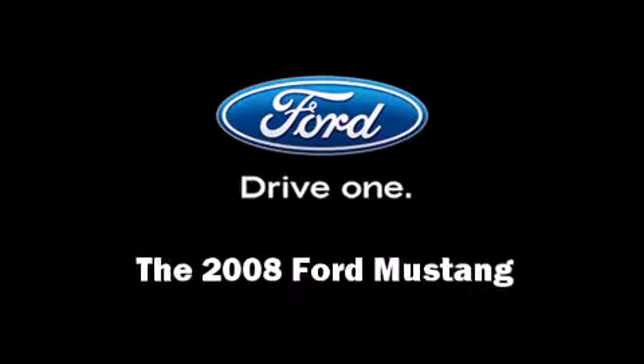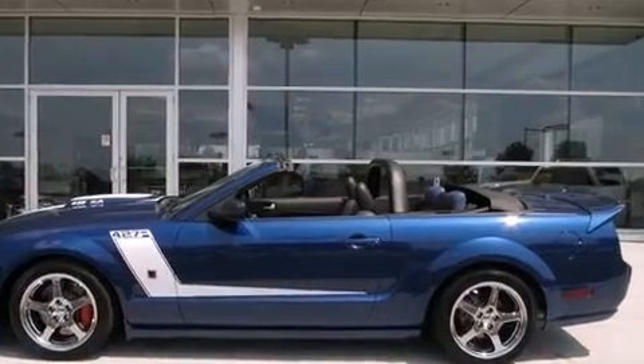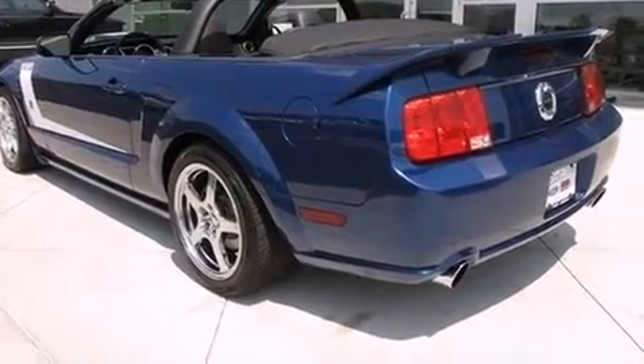Climb inside the 2008 Ford Mustang. With just over 30,000 miles on the odometer, this vehicle offers power, spaciousness, and durability in a refined and innovative package.